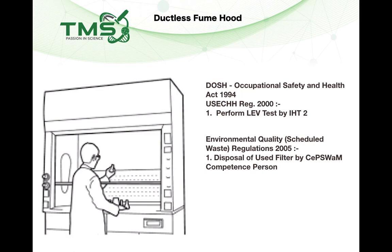In summary, for a ductless fume hood you need to comply with the DOSH Occupational Safety and Health Act 1994 and the USE Regulation 2000 — performing the LEV test by a Hygiene Technician 2, especially when the CHRA recommends it. Regarding the DOE, there is no requirement to comply with the Clean Air Regulations, but the supplier must comply with the Scheduled Waste Regulations 2005 and can handle used filter disposal on your behalf through a competent person.